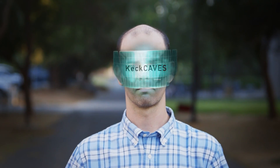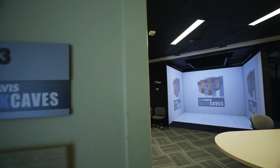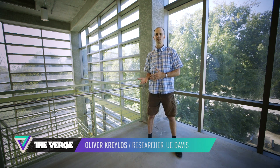I'm Oliver Kralos. I'm a researcher at the University of California, Davis. I am specifically in the CACAVES project, which is an interdisciplinary research project between computer scientists like myself and Earth scientists on the other side, with the overarching goal to develop virtual reality as a tool to enable scientific research.